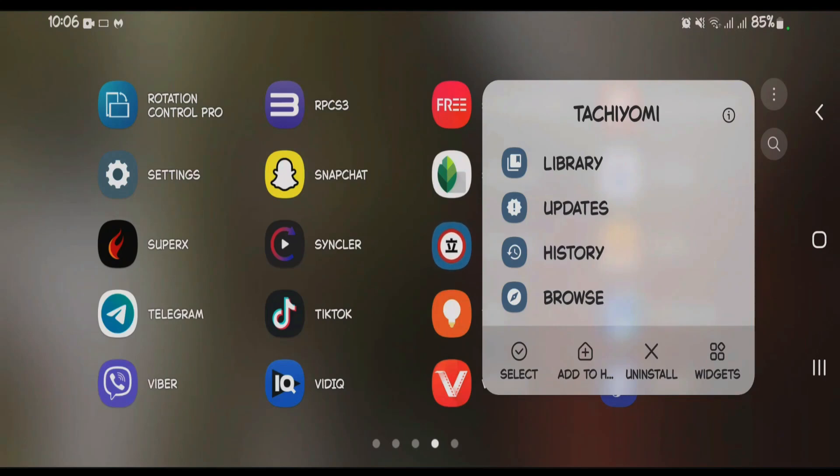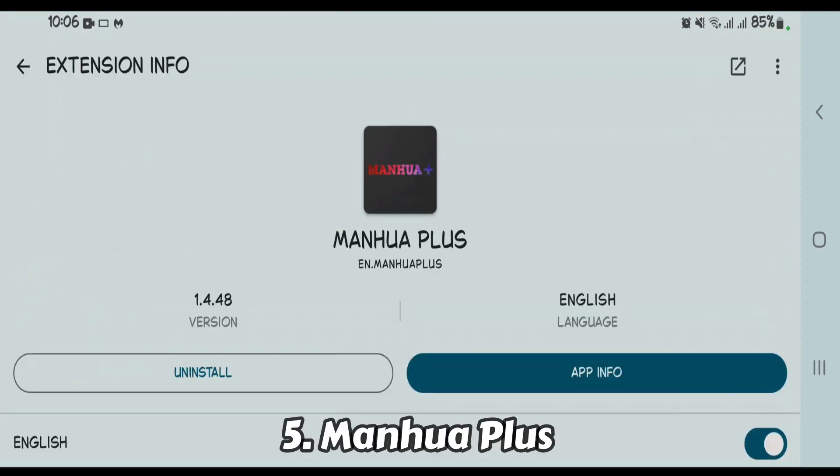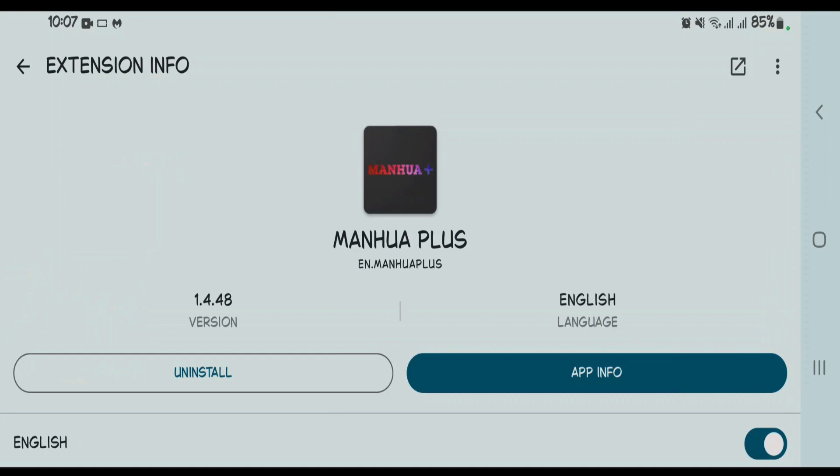In this video, let's talk about the five best extensions that you can use in Tachiyomi. Let's launch Tachiyomi and go directly to number five, which is MangaPlus. It offers a diverse collection of manga, webtoons, and manhua, and also features vibrant full-color artwork and a variety of genres — one of the must-have extensions for Tachiyomi users.